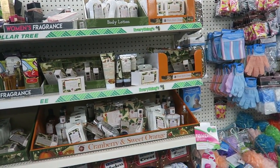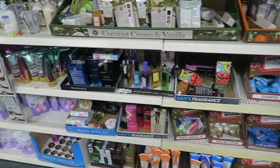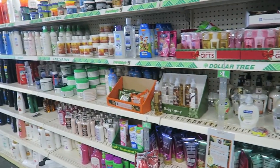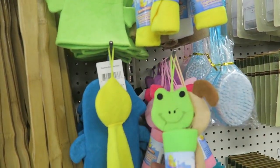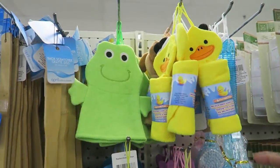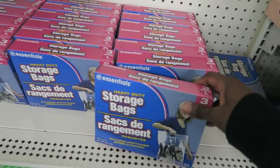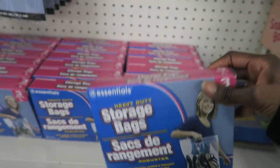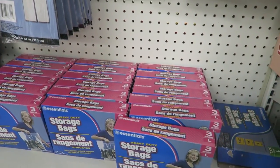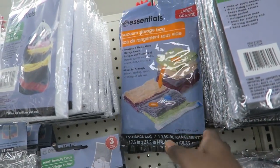I was hoping to find the Say Yes to Carrots face masks here because I hear they're really good, but I don't see them. I've bought these washcloths several times for my girls — I really like them, they're cute and cheap. These vacuum storage bags are really good — I was checking whether they were Ziploc storage bags, but these vacuum ones are the ones you want.